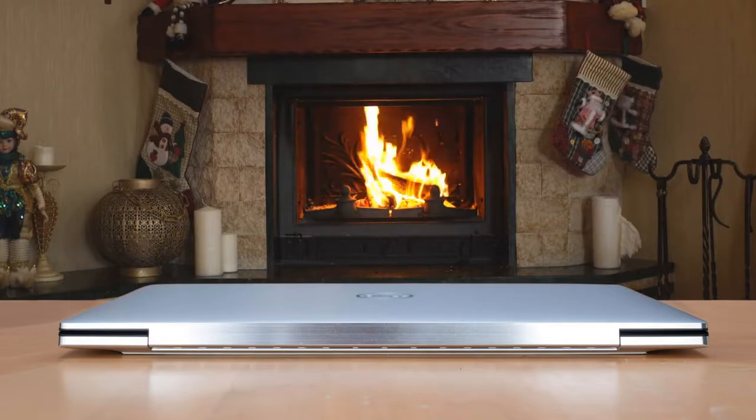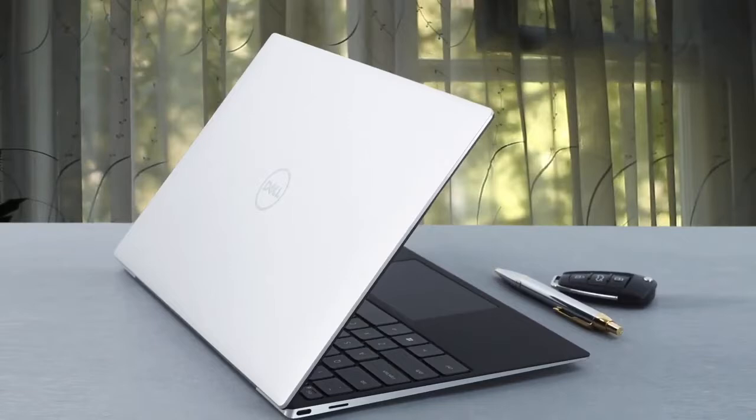On the whole, if you want a premium ultrabook that runs Windows, this is quite simply one of the best buys around and comes highly recommended.